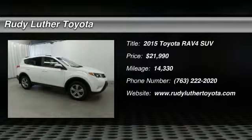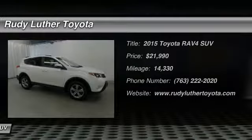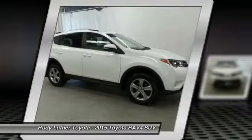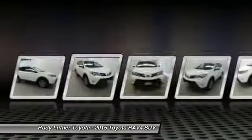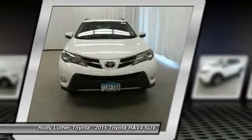Take a ride in a 2015 RAV4. The RAV4 is one of the most fuel efficient SUVs in its class. Versatile and efficient, the RAV4 mixes the comfort and drivability of a sedan with the benefits of an SUV.